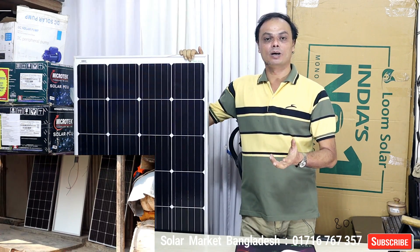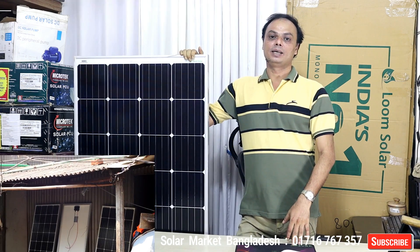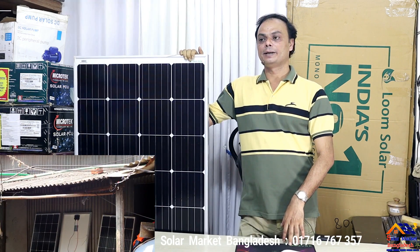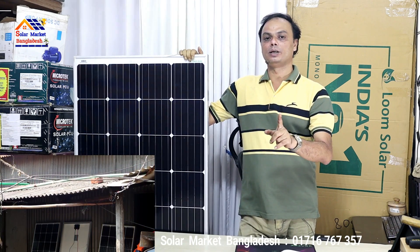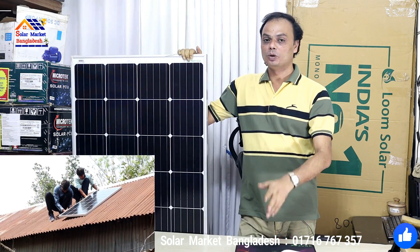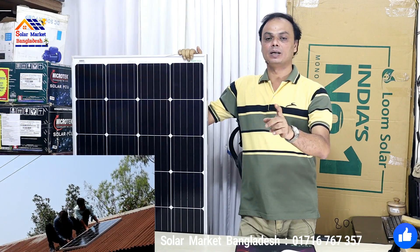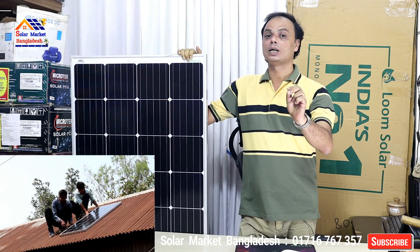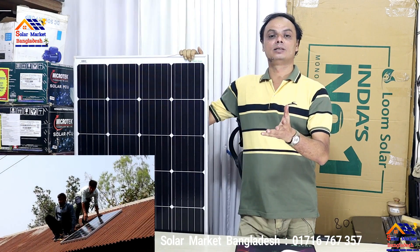I can ensure that these panels are of very good quality. It will provide accurate voltage and proper MPPT performance. These panels will deliver reliable, exclusive performance for your solar setup.